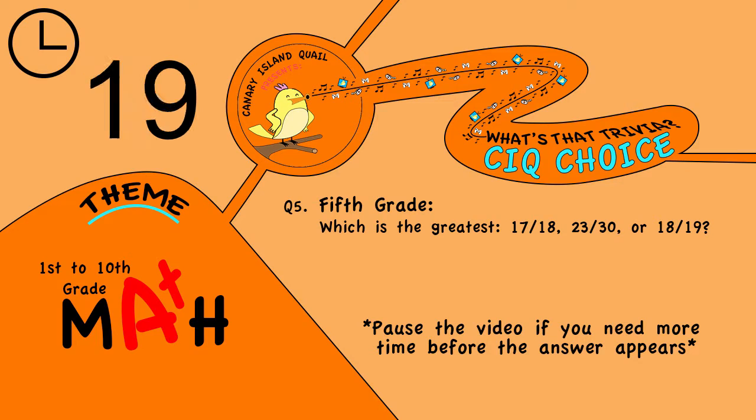Question 5. Fifth grade: which is the greatest — 17 eighteenths, 23 thirtieths, or 18 nineteenths?